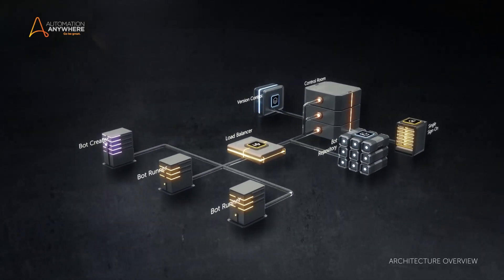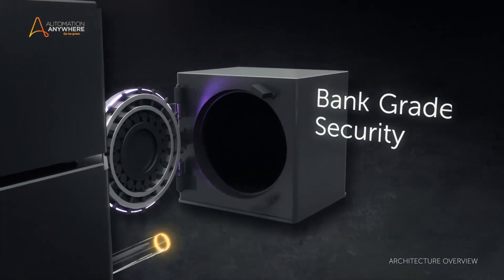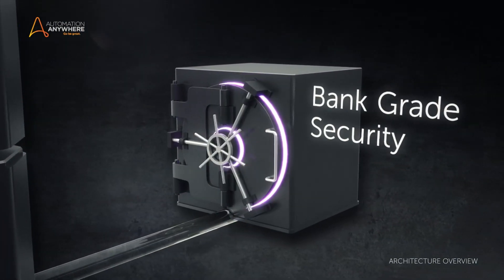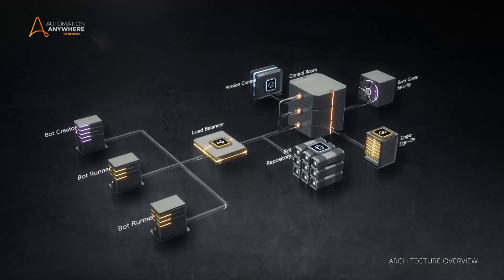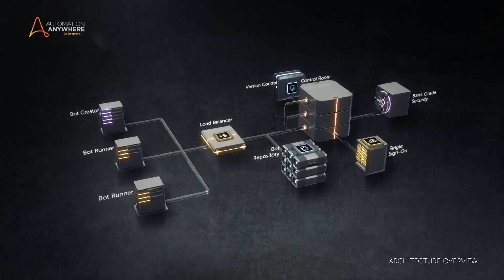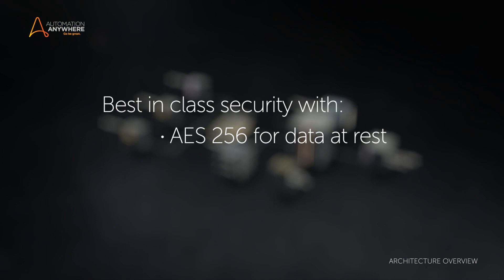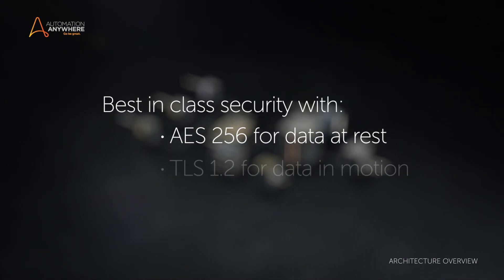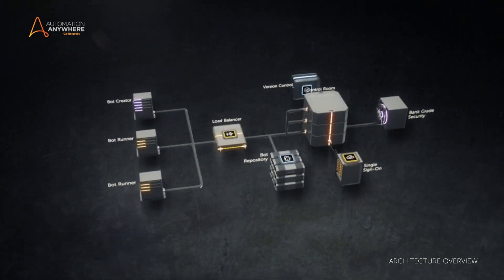Automation Anywhere Enterprise is renowned for its horizontally scalable architecture, where bank-rate security is paramount. It is relied upon by more banks and financial institutions than any other RPA provider in the world. It's bulletproof, providing best-in-class security with AES-256 for data at rest and TLS-1.2 for data in motion. It's the industry's most stringent.